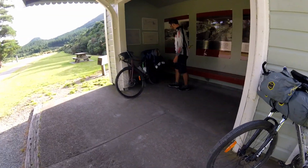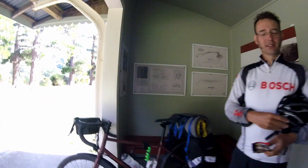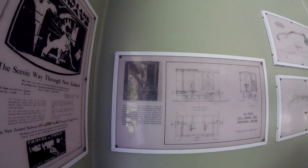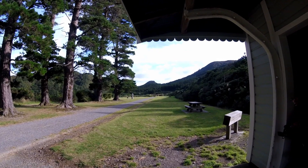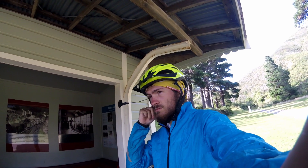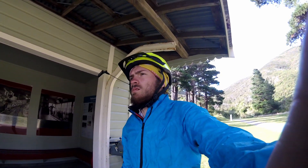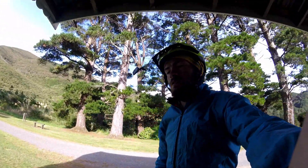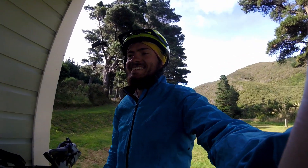We arrived at the Rimutaka Rail Trail, converted from a railway track to a bike path, and it was absolutely lovely. The gradients are maybe six or seven percent and you slowly make your way through the mountains — the highest point is only around 400 meters above sea level. At the summit there was a plaque and the old station. It described how when trains went down the pass, it was one of the steepest tracks in the world — just a 300-meter descent over about five kilometers, but it burnt through a whole set of brake pads before arriving in Wellington. The Rimutaka Rail Trail is something I'd highly recommend; you go through lovely tunnels and beautiful forest.